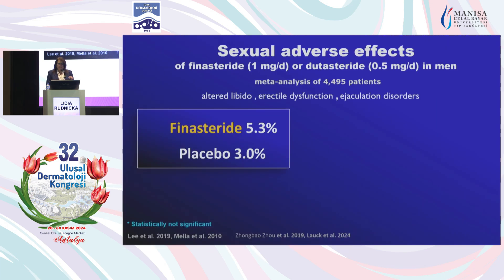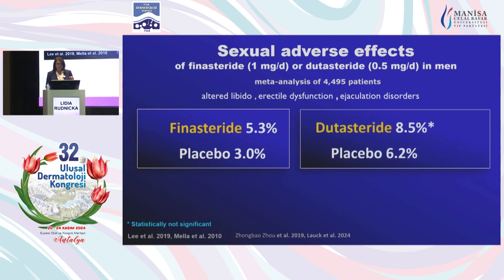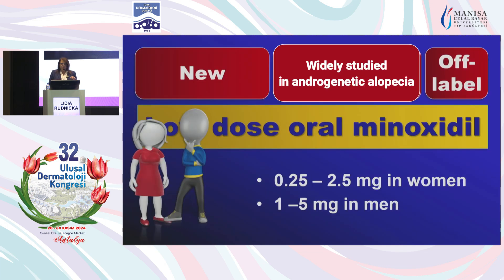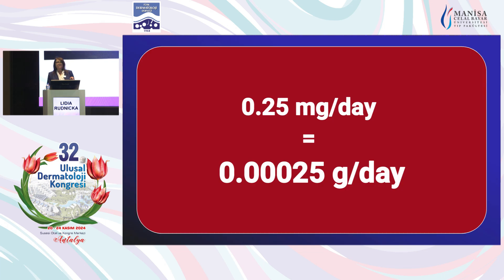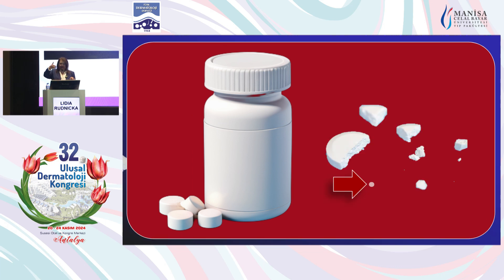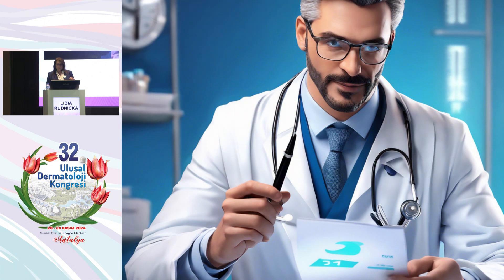Regarding sexual adverse events with finasteride and dutasteride: there is a minor risk of adverse events in patients taking finasteride. For dutasteride, this does not appear to be statistically significant. The risk of sexual adverse events is increased in patients who are obese, smoking, have diabetes, hypertension, or anxiety disorders. What is relatively new is low-dose oral minoxidil. There is no tablet in the appropriate dose — for 0.25 milligrams, you would need to cut a tablet into pieces, which is far from accurate. Most of us prefer the compound product made by the pharmacist.